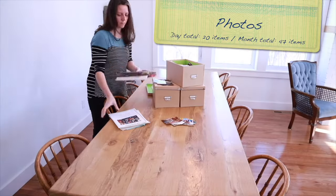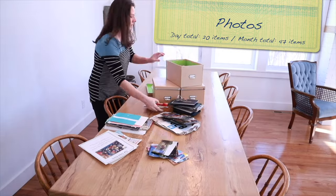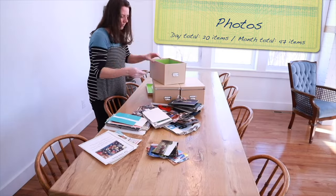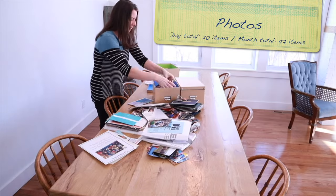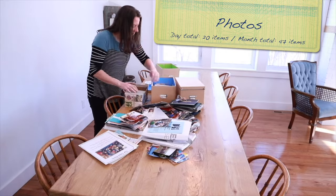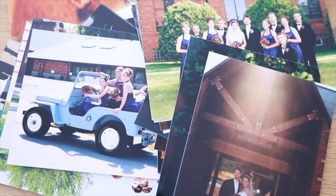Day four is picture day. Take out a collection of photos — probably not all of them at once as that might be a bit too overwhelming. Look for duplicate photos, blurry photos, or those in which people have their eyes closed or food in their teeth, and toss aside 20 of them.